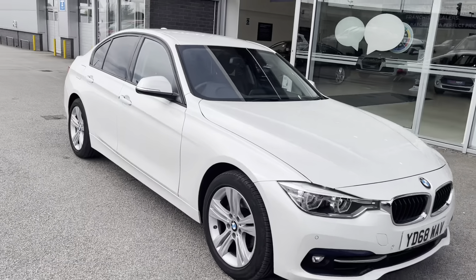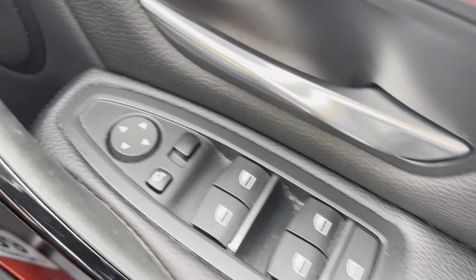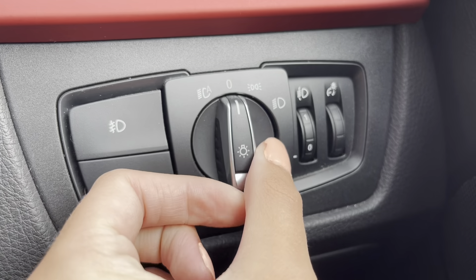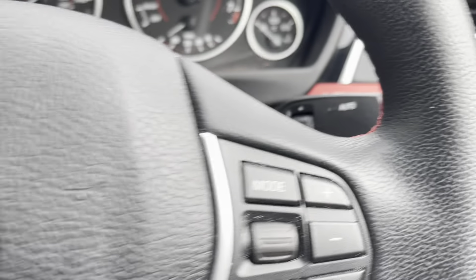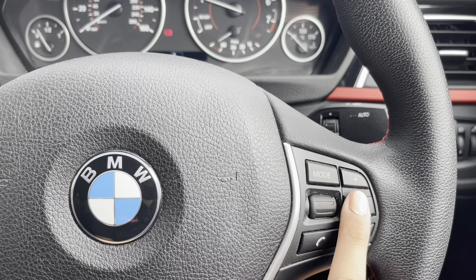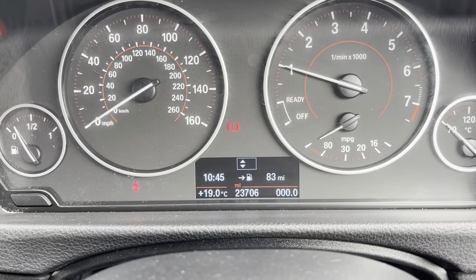Heading inside for some of the high-tech features: to start off with, you have your all-electronic window and wing mirror controls, as well as your different light settings such as automatic. You also have your multifunctional steering wheel, which has your hands-free options, volume controls, and of course your voice control options, allowing you to do multiple things with a simple press of a button. You also have your cruise control.